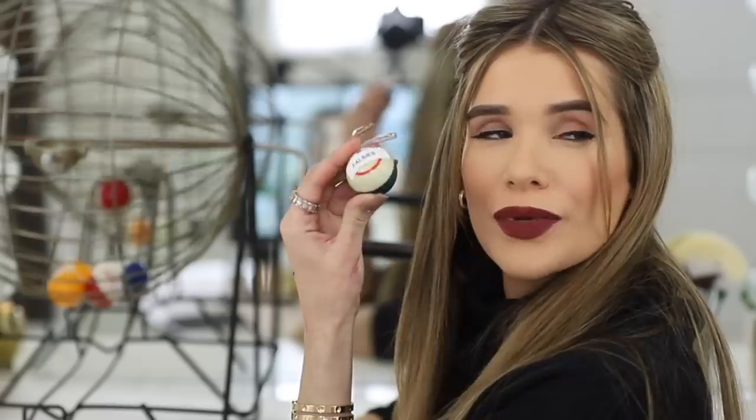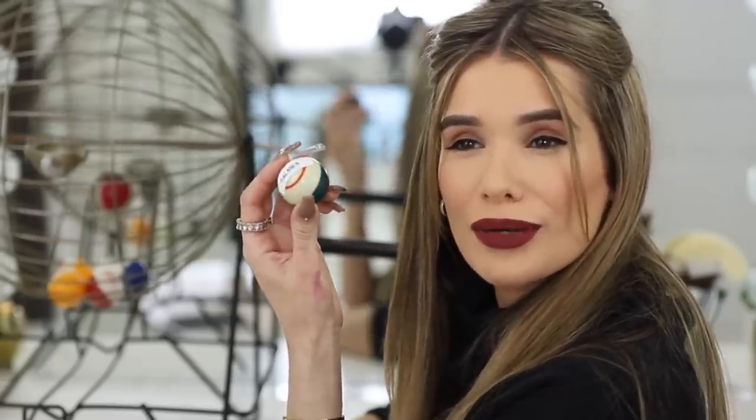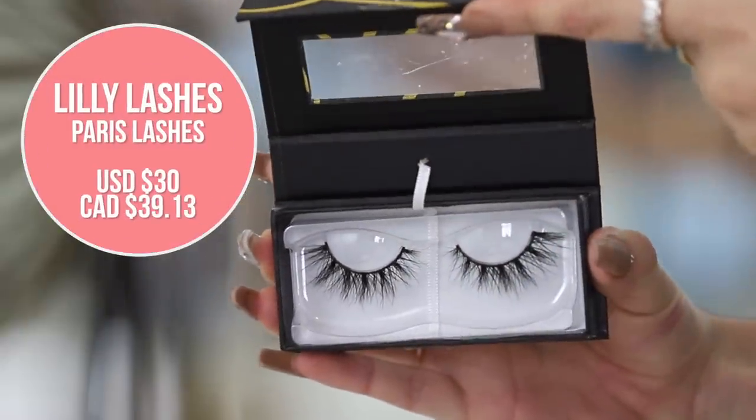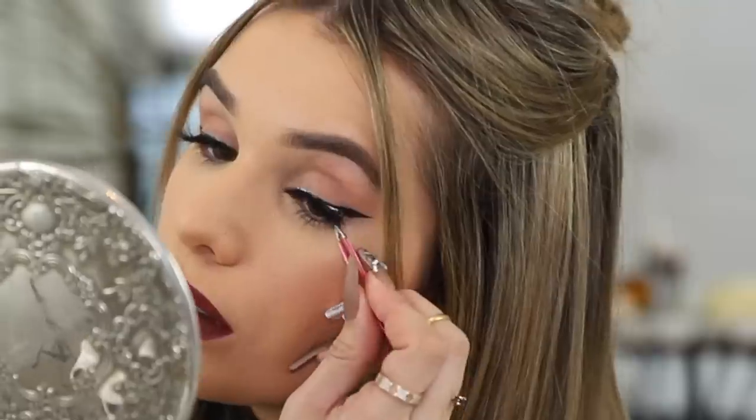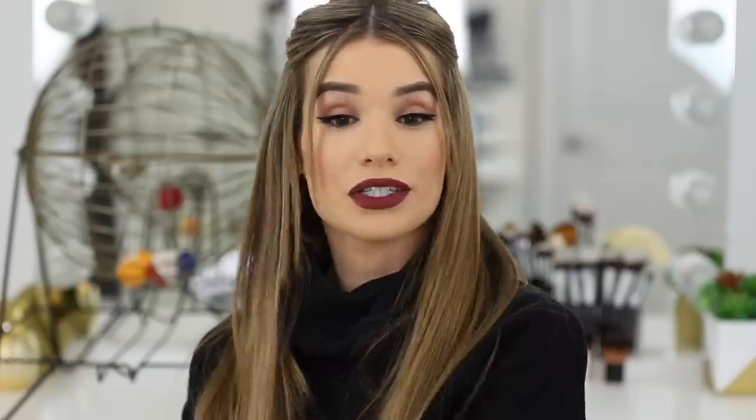Falsies. I was hoping for eyeshadow primer before falsies, but whatever. I think I'm going to use Lily Lashes in the style Paris — they are stunning. I wanted more of a lighter wispy lash so I can still get through with my brush when I'm trying to do my eyeshadow primer and eyeshadow that we still have to go in with. These are definitely my favorite Lily Lashes right now — such a pretty style. Lashes are on. Let's hope for some eye primer before eyeshadow because otherwise it's all going downhill.